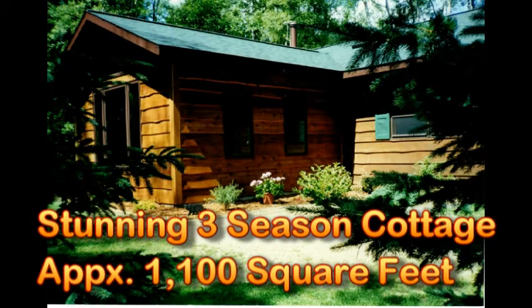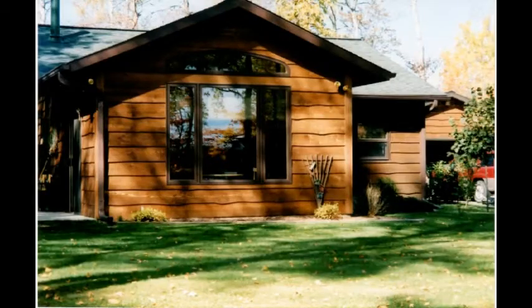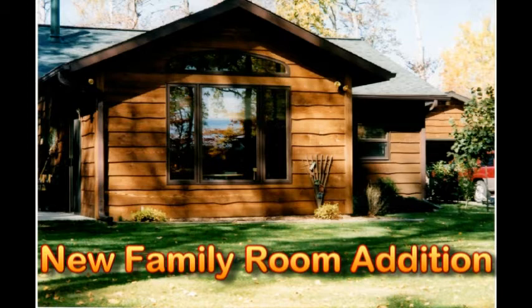It's a stunning three-season cottage with approximately 1,100 square feet inside, and it feels much bigger than that. It moves around very nicely — it's a great flow, as you'll see in the photos — and it includes a brand-new family room addition out front.